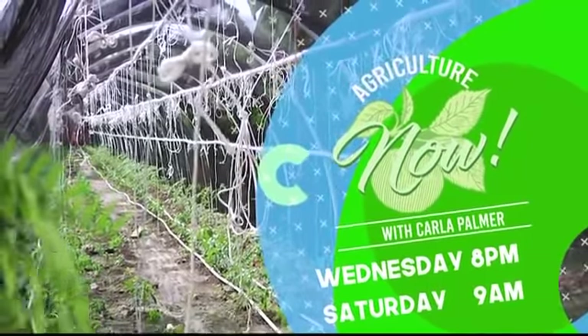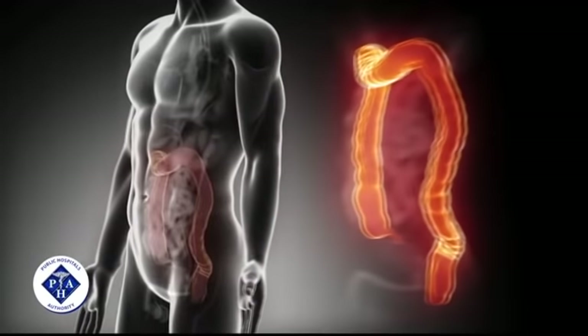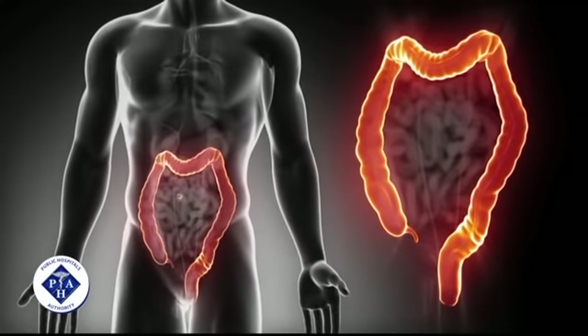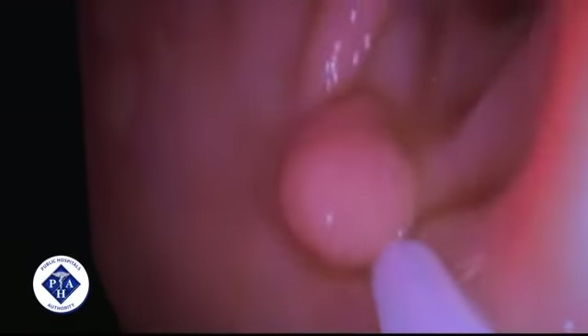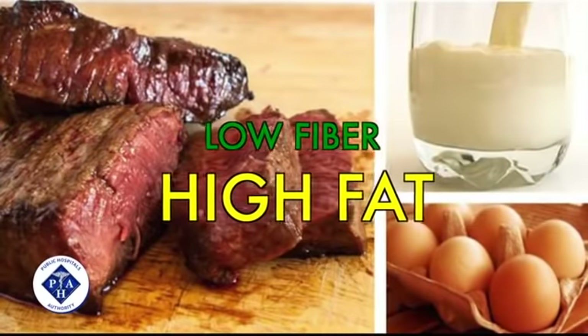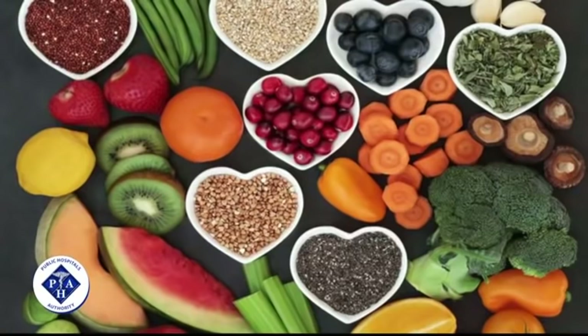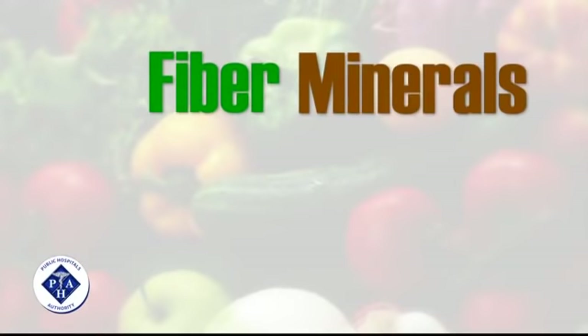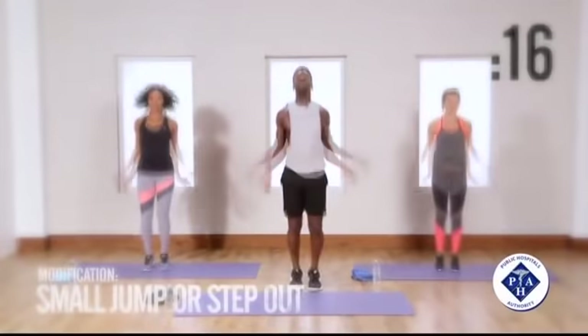Colon cancer is the third most common cancer affecting Bahamians. Your risk is increased if you have a personal history of colorectal cancer or colon polyps, a family history of colon cancer, or inflammatory bowel diseases such as ulcerative colitis. Other risk factors include low-fiber, high-fat diets, a sedentary lifestyle, obesity, smoking, and alcohol. You can reduce your risk by making lifestyle changes: eat a variety of fruits, vegetables, and whole grains, which contain fiber, minerals, vitamins, and antioxidants that may play a role in cancer prevention.